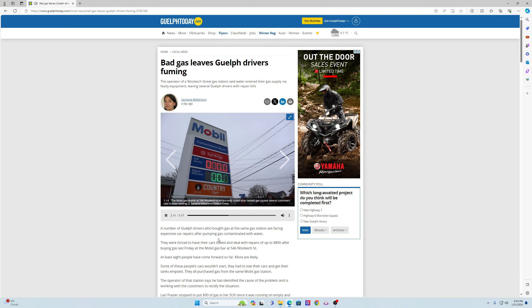Guelph Today was contacted by a man identifying himself as the operator of the gas station after Global Fuels requested he respond. The man, who declined to give his name, confirmed the gas station is currently closed and that he is reaching out to customers. Complaints came in about the gas on Friday after the tanks were filled on Friday morning. A technician came to investigate and they were able to figure out that water entered the gas due to some faulty equipment, he said. He doesn't know when the station will be up and running again but is in contact with its insurance.